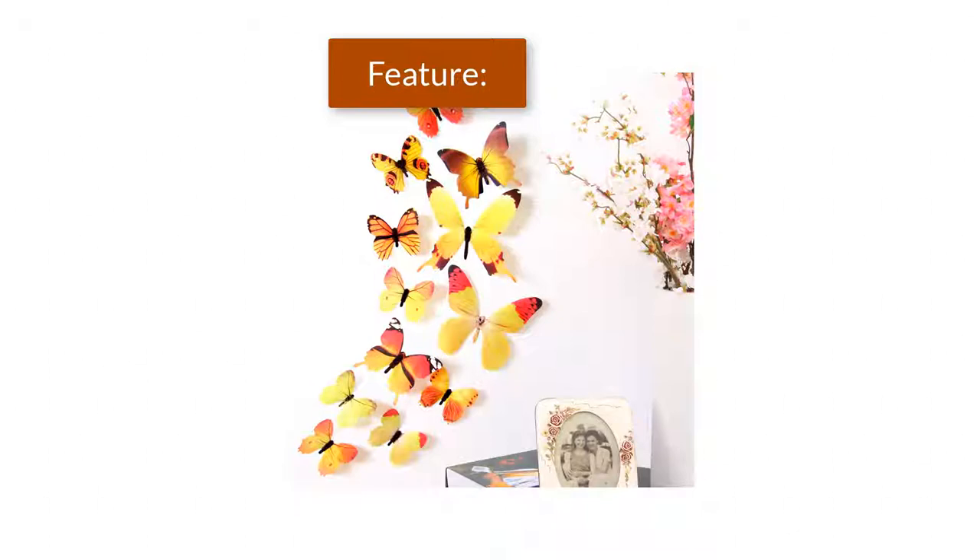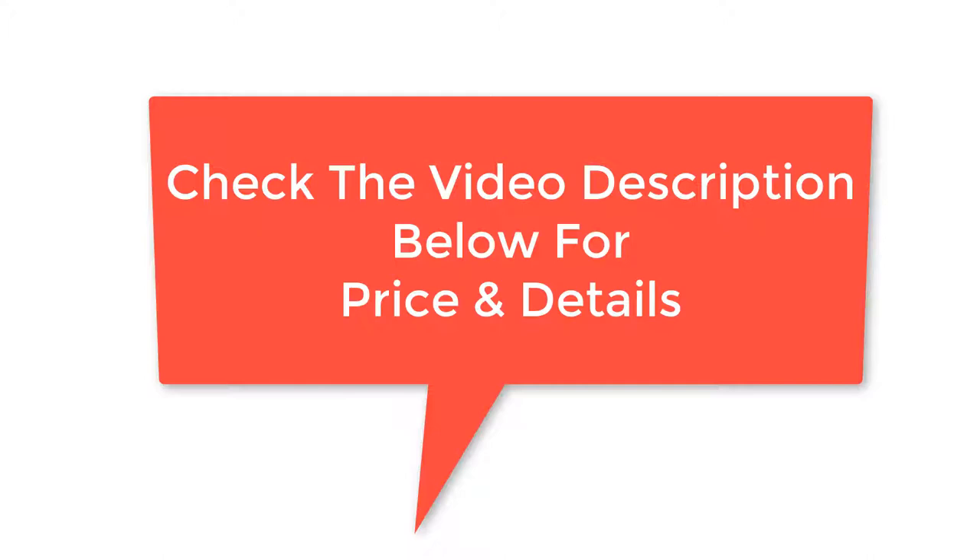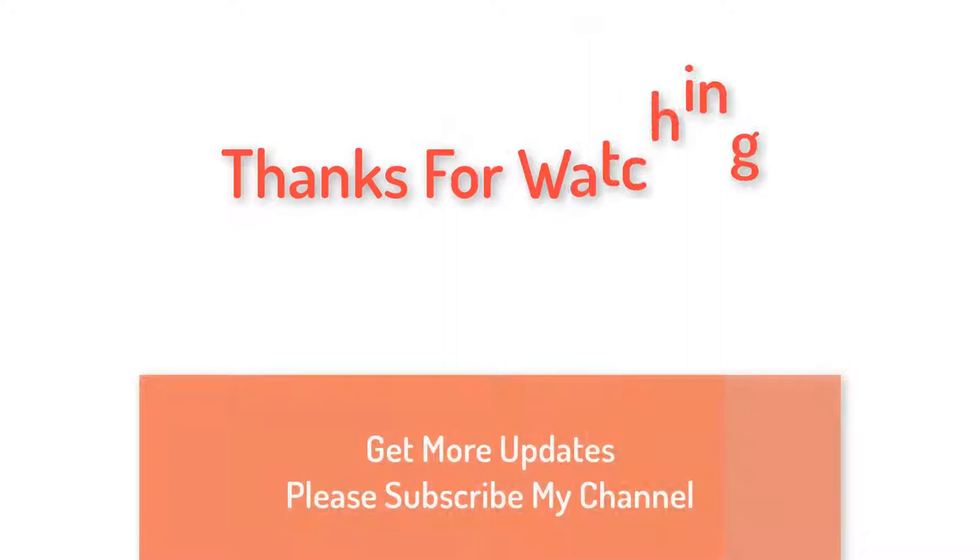Package includes a set of 12pcs butterfly stickers. I assure you that 17,000 plus people have already bought this product, so don't miss the chance to buy this awesome product. Check the video description below for price and details. Thanks for watching. Get more updates — please subscribe to my channel.